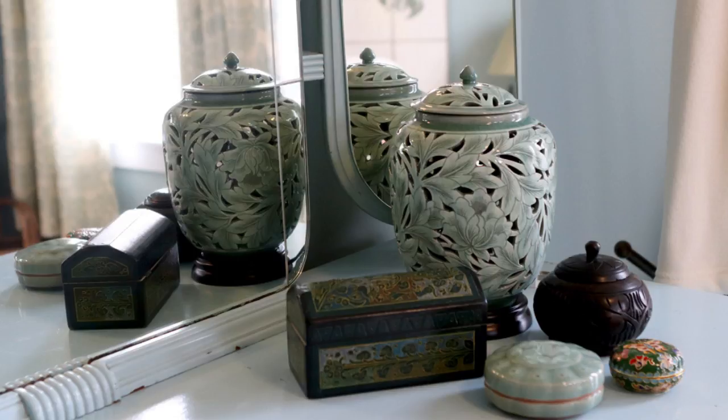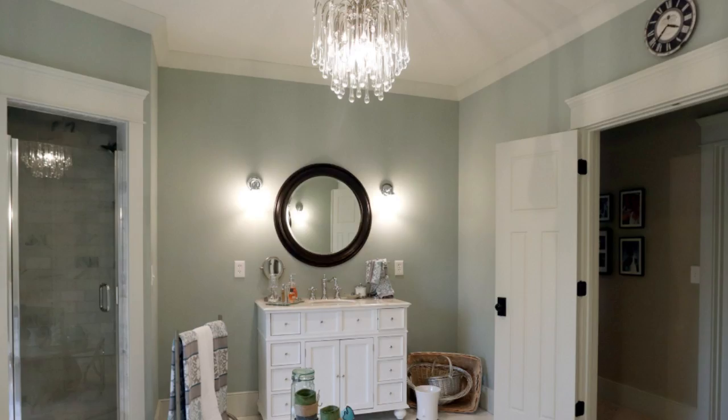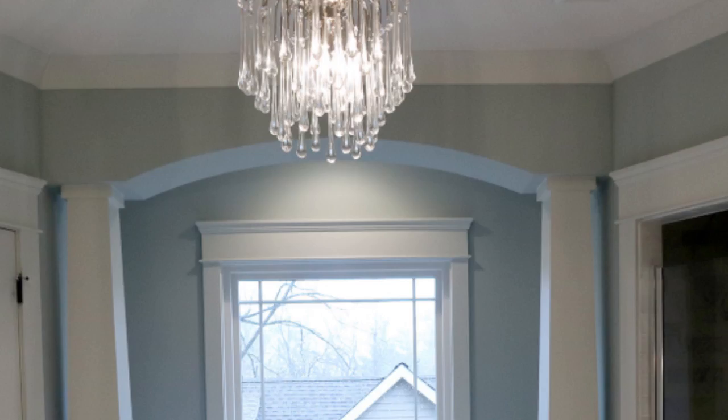When you head into the master bathroom, the first thing you'll probably see is the chandelier hanging over the center of the room. We brought it back from our travels to Italy, and when we saw it we knew immediately that it was the chandelier for the bathroom because it looked like a showerhead.